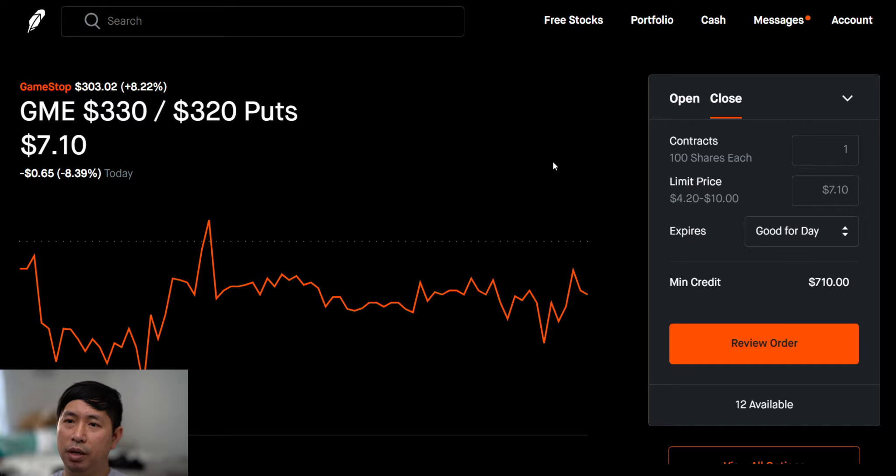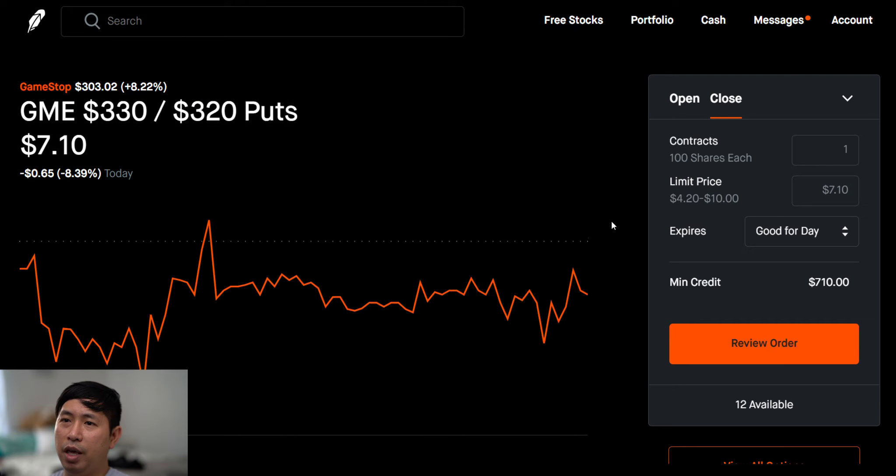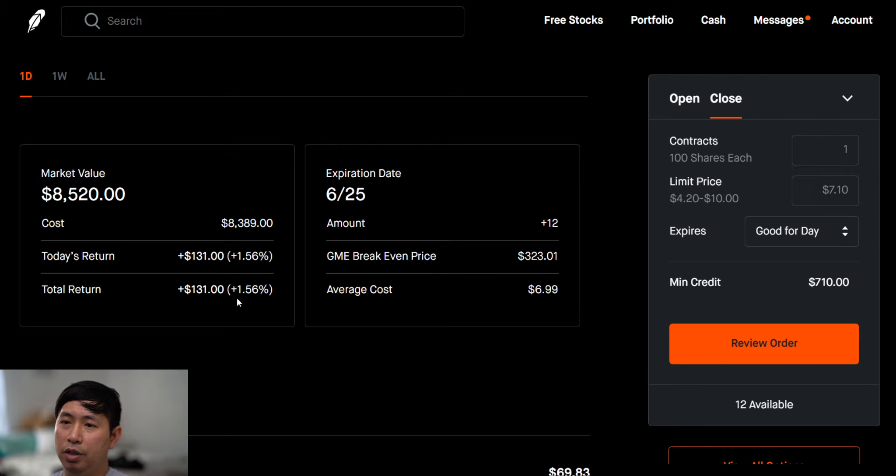This is a GME 330/320 put debit spread and it expires on 6/25. The break-even price is $323.01, so basically I want GameStop to go below $323.01 by 6/25. If it does go below that number then I'll make a profit. Right now GameStop is at $303, so it is below $323.01, so it's going well so far.